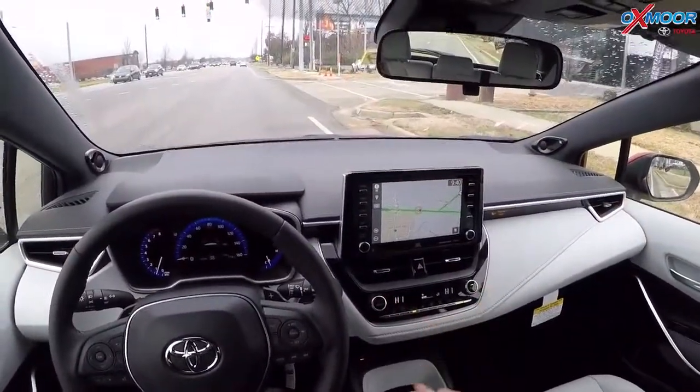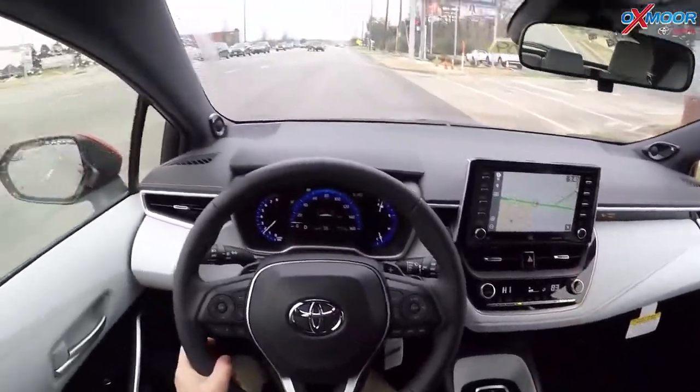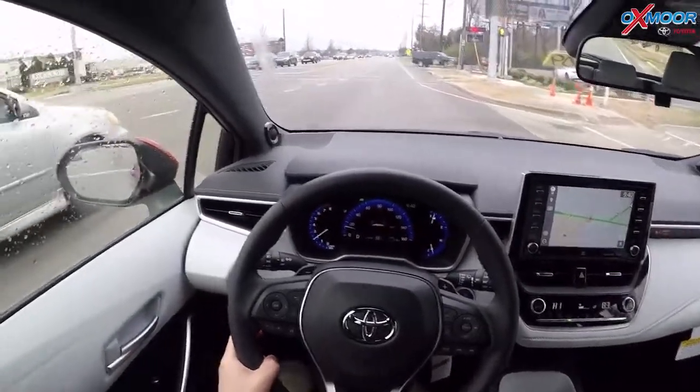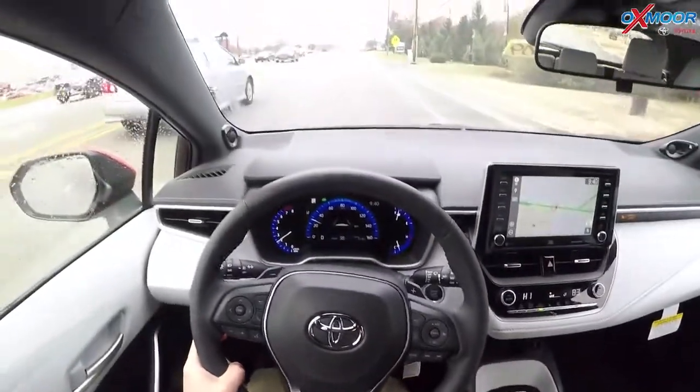This one also has dual air control, so the passenger and driver can have their own heat or cool settings. It's cold today, so heat settings it is. You also got heated seats down here as well.